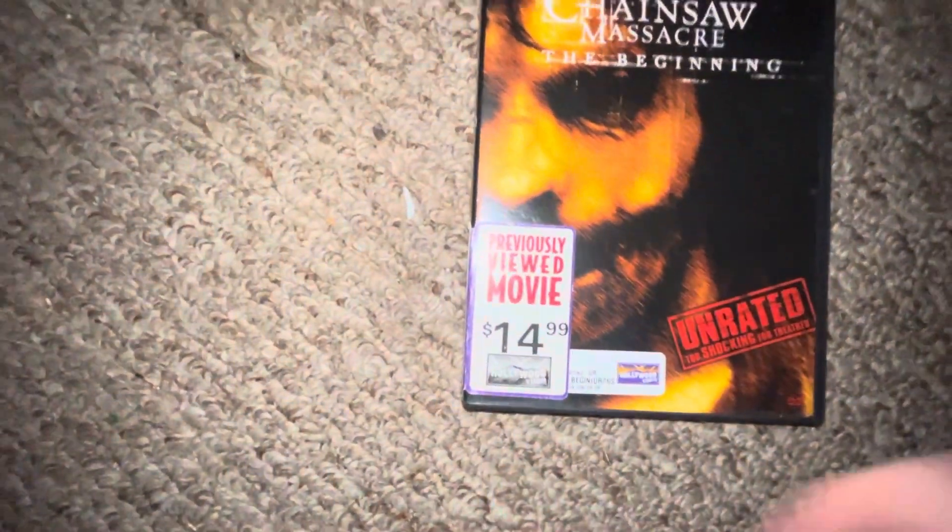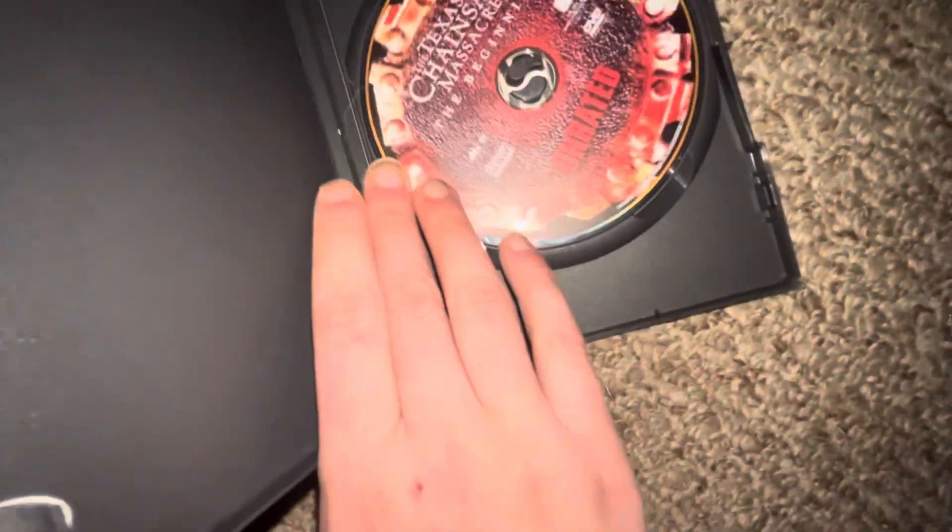Up next I got The Texas same child — front, spine, back, and there is the DVD.